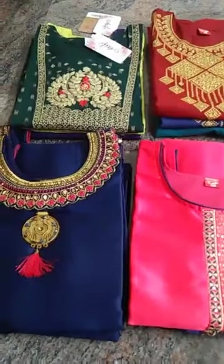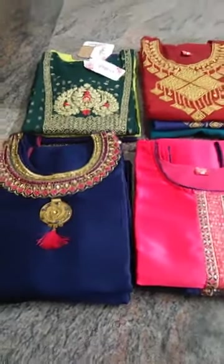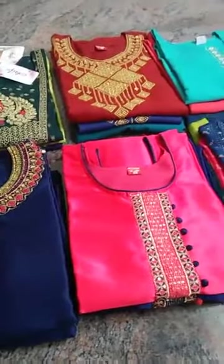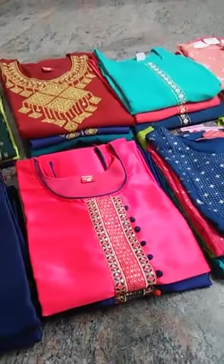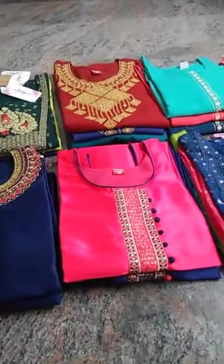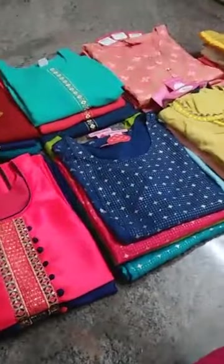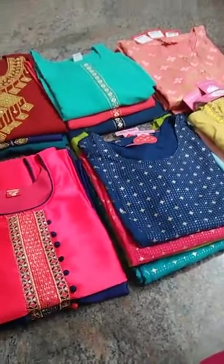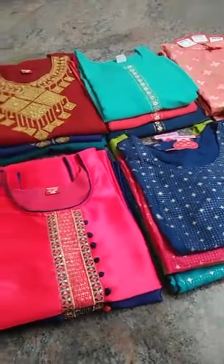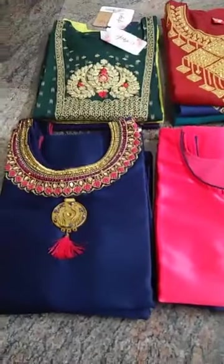Hi sisters, good evening, welcome to SM New Fashion. We are going to start the promo live — this is a special promo live. Material is good quality, regular wear, you can wear comfortable open tops.